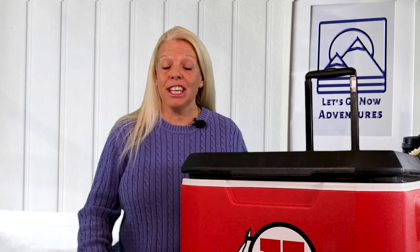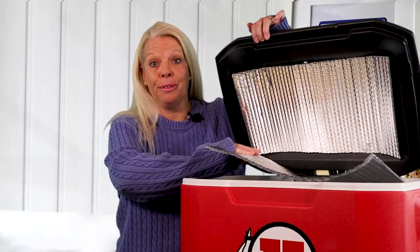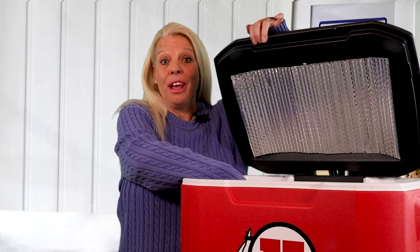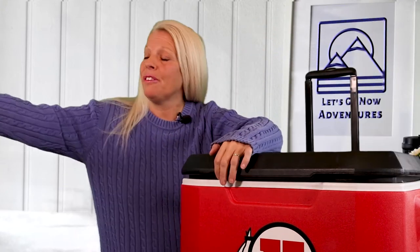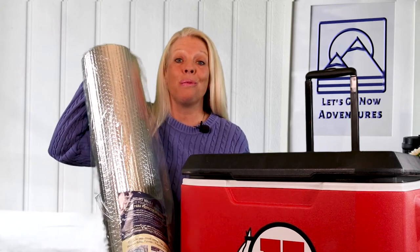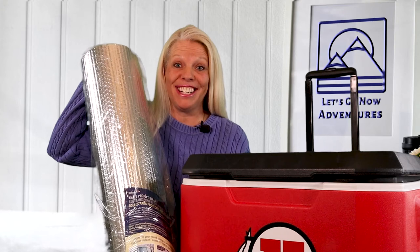Tip number eight: use an insulating mat on top of your food — then you just need to lift up the corner to get what you need out. We also lined the top of our cooler for extra insulation. I got some reflective foil insulation off Amazon and this works great. I'll leave the link below if you're interested in checking this out.